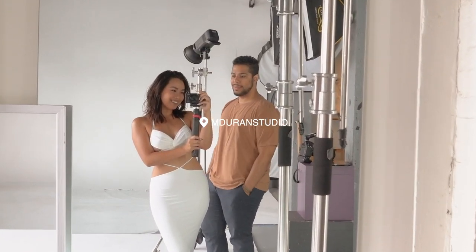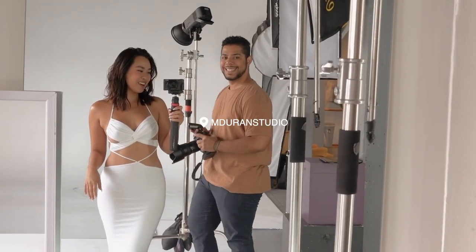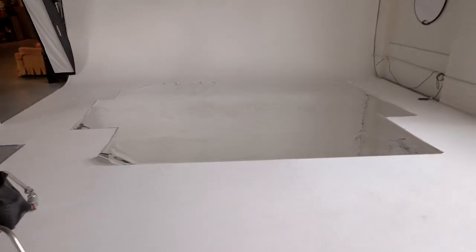We're here setting up the background, going for a beach afternoon reflective dreamy vibe. He laid this out so this is going to be really cool.